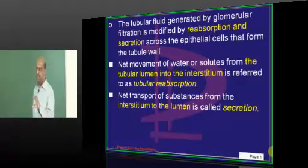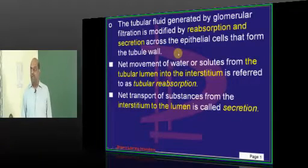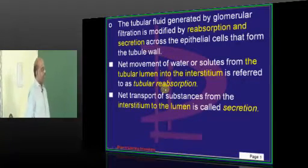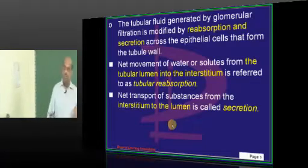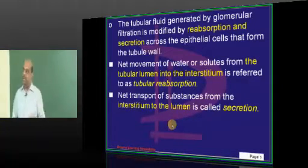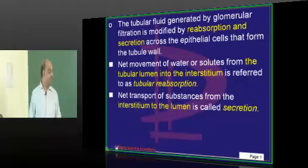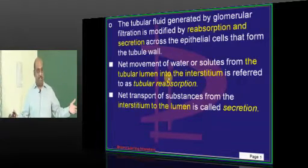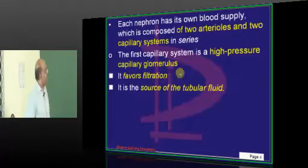Once the glomerulus filters plasma into the proximal convoluted tubule, as the tubular fluid passes through, it undergoes both reabsorption and secretion. When any substance moves from the interstitium into the tubular fluid, it is called secretion — like potassium is secreted. When a substance moves from the tubular lumen into the interstitium, as happens for sodium, potassium, bicarbonate, and glucose, it is called reabsorption.